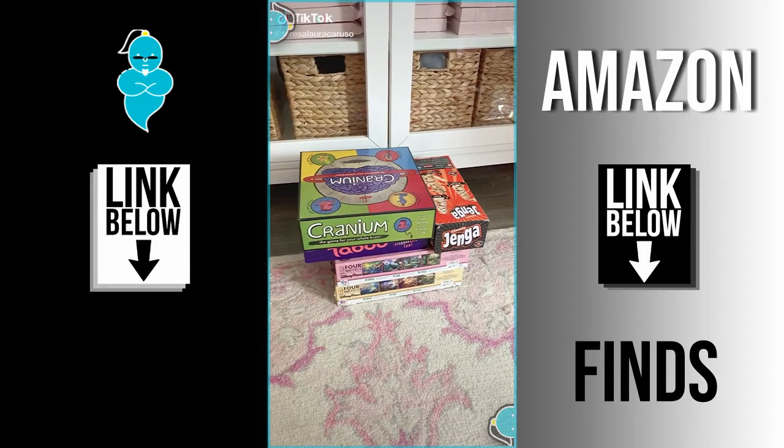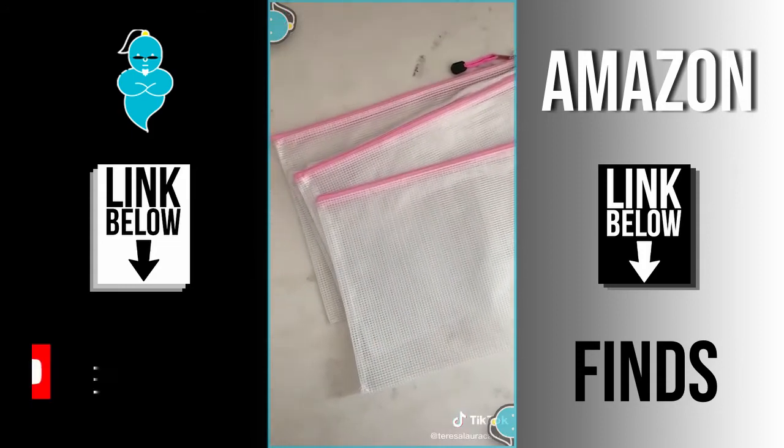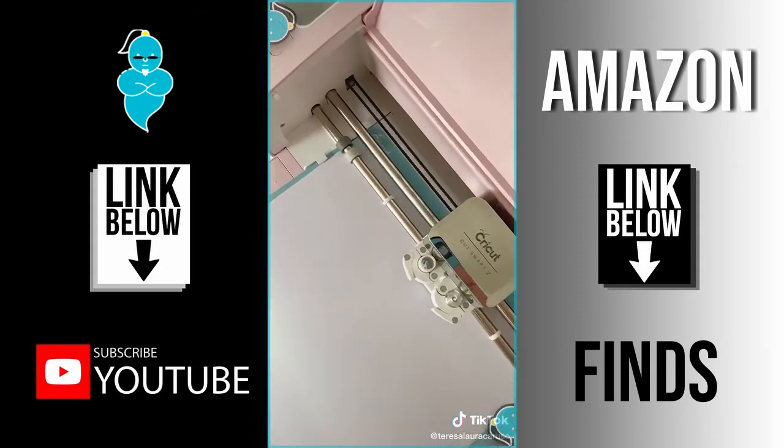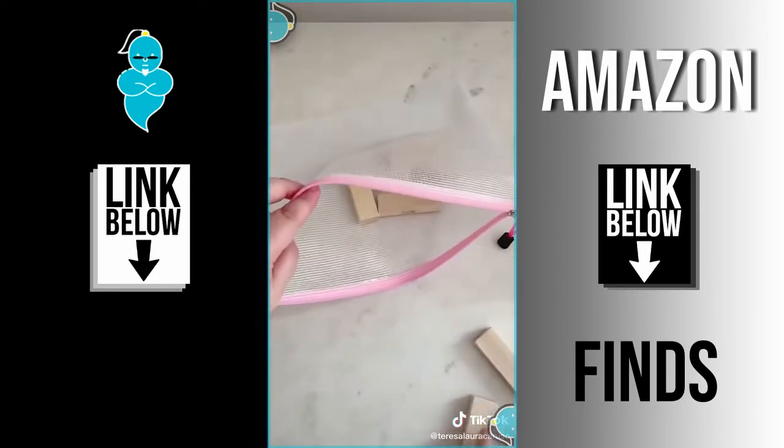Today I'm going to show you an easy way to organize your board games and puzzles. Board games can be messy and bulky, so I found these mesh bags to put each game inside of. Using my Cricut, I made a label for each game, but you could even write directly on the bags.